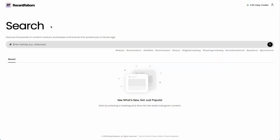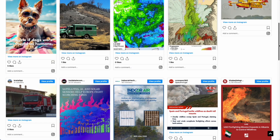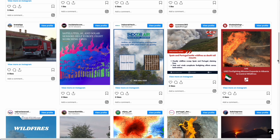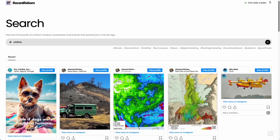That's why I made Recent Reborn. It brings back that real simple experience Instagram removed. With Recent Reborn, you can see the latest posts by hashtag, just like old times. It helps you find new creators, new content, and connect with people who are just starting out or quietly sharing cool stuff.